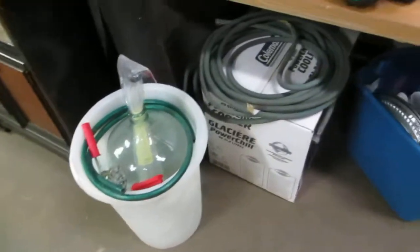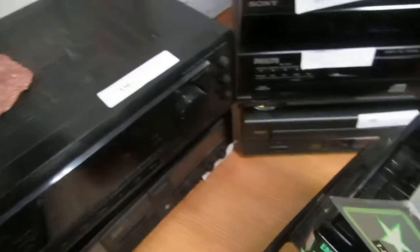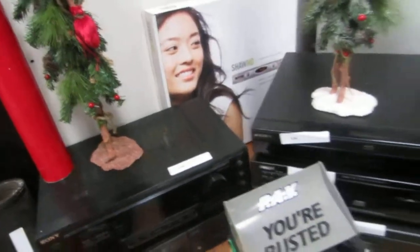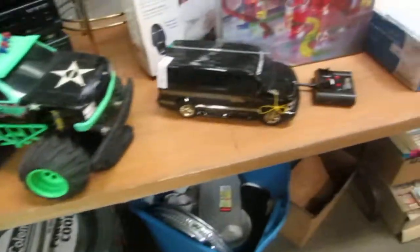We have a beer making kit, some tar paper, a hose — looks like contents of a garage. Sony, Yamaha — looks like receivers and disc players. We have a Shaw high def box, a couple of trees. Monster Patrol monster truck and a Chevy van.